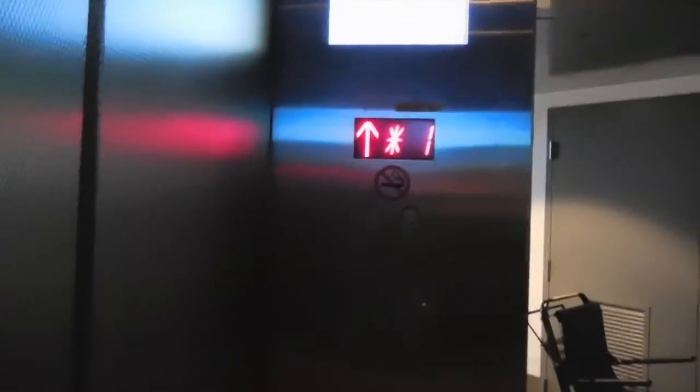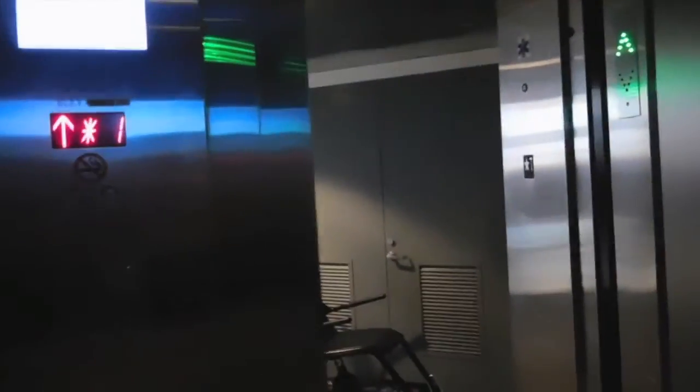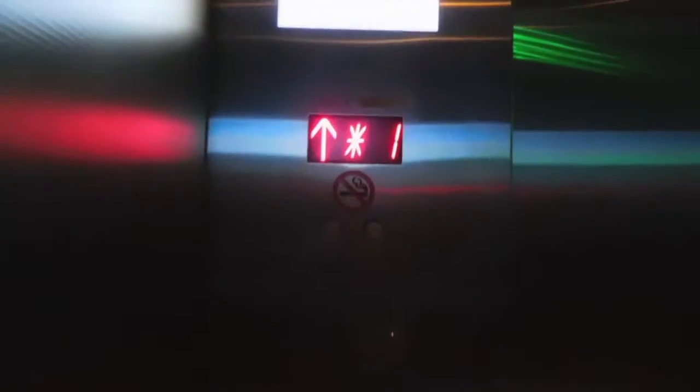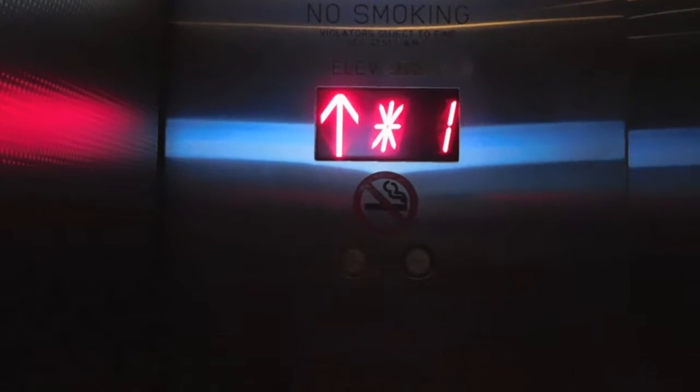Going up to the Departures Level 2. Look at the numbers. Departures 2. Here we are at Departures 2.